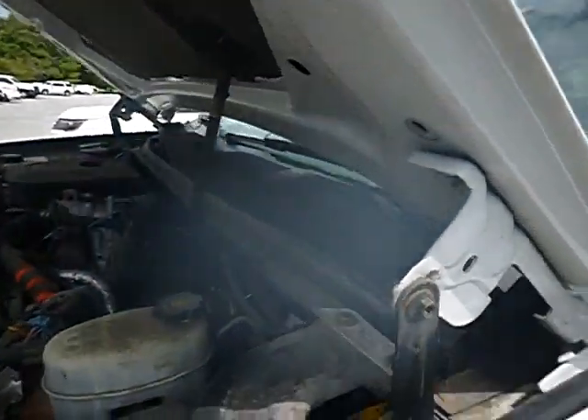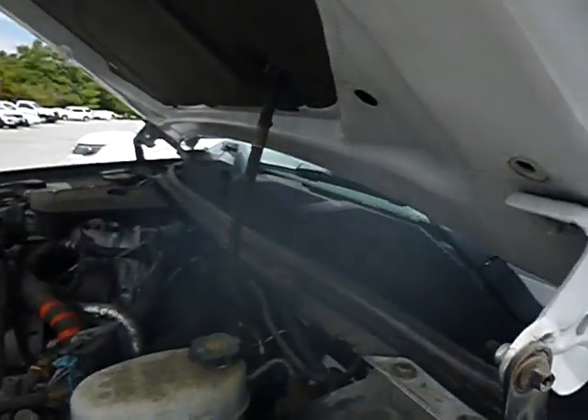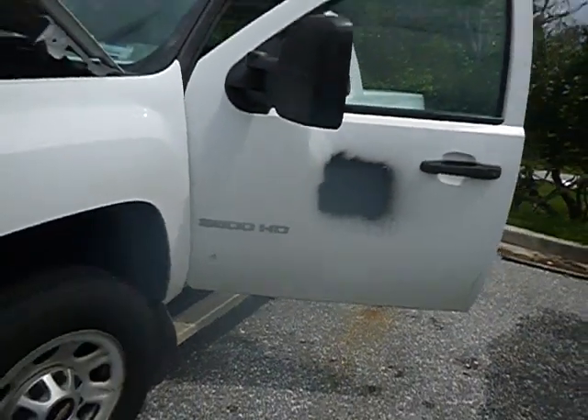Lot number 42737. We got a 2012 Chevy 3500.